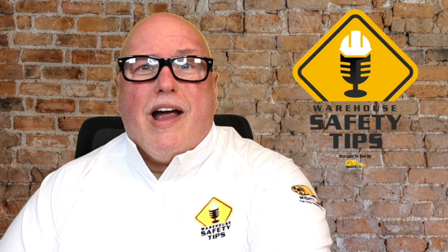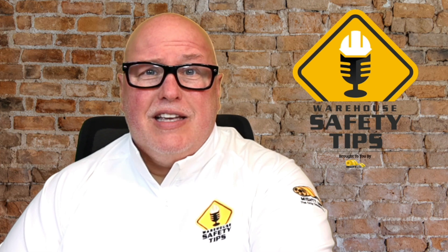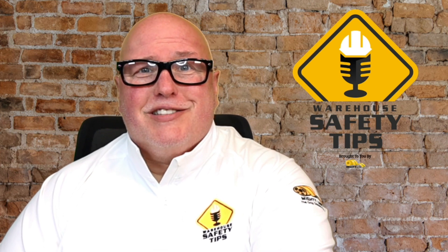On today's episode of Warehouse Safety Tips, we're going to be talking about staying cool in the heat in factories and warehouses. So stay tuned.